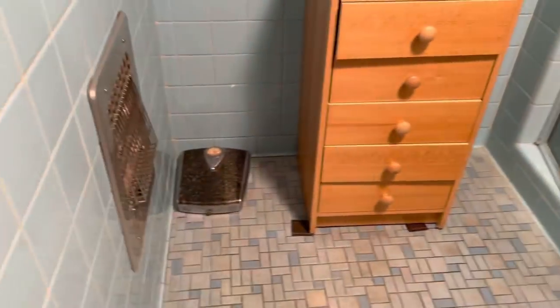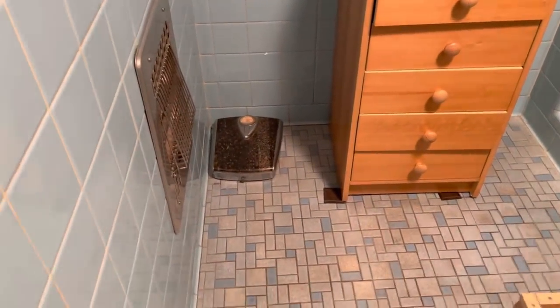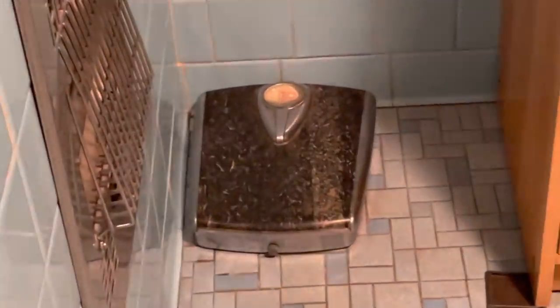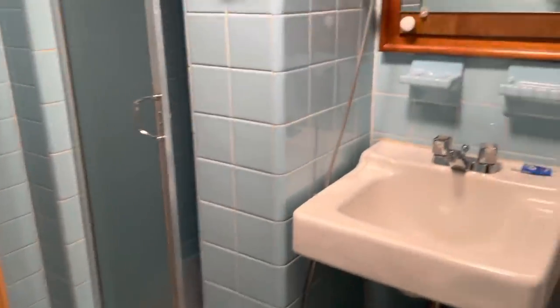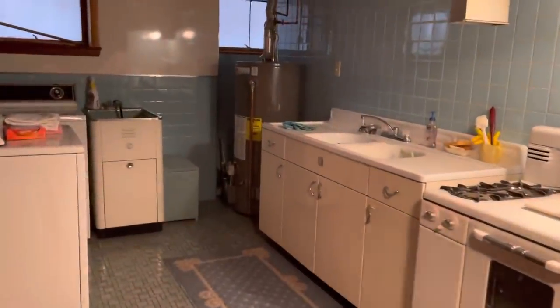Check out that ancient scale — oh my gosh, unbelievable! All righty, so there you have it guys, another tour of the basement.